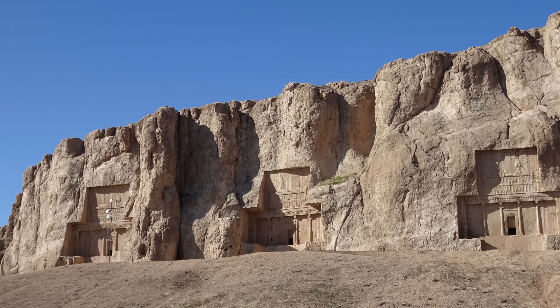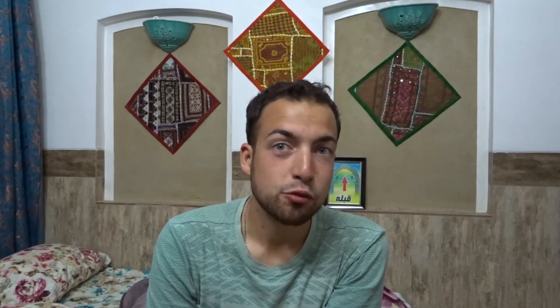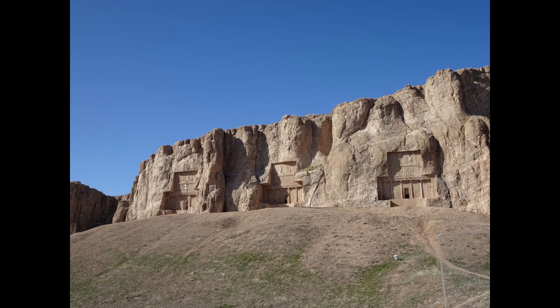From Persepolis you can also go to the Necropolis — basically a cliff with four tombs that look exactly like the ones at Persepolis, but you're charged the same entrance fee. Honestly, you're not allowed inside the tombs, so you can just go to the gate, look through, and save the money. It's still impressive when you imagine how old it is, but I didn't understand why they charge so much.